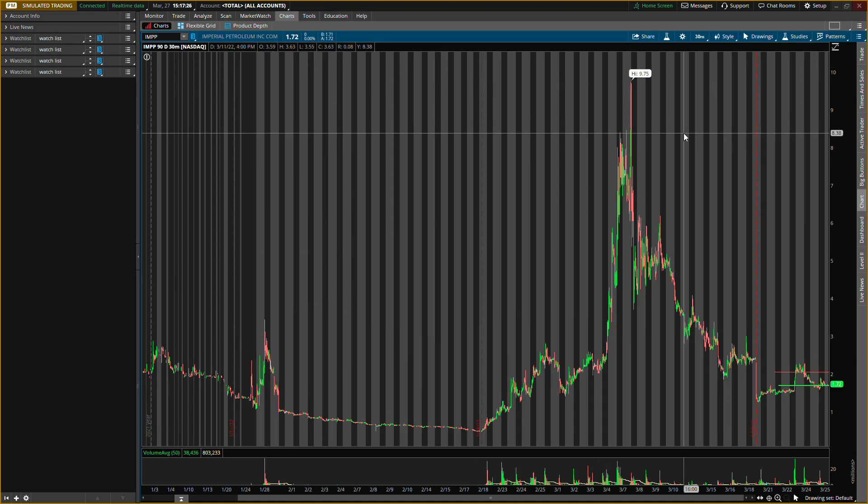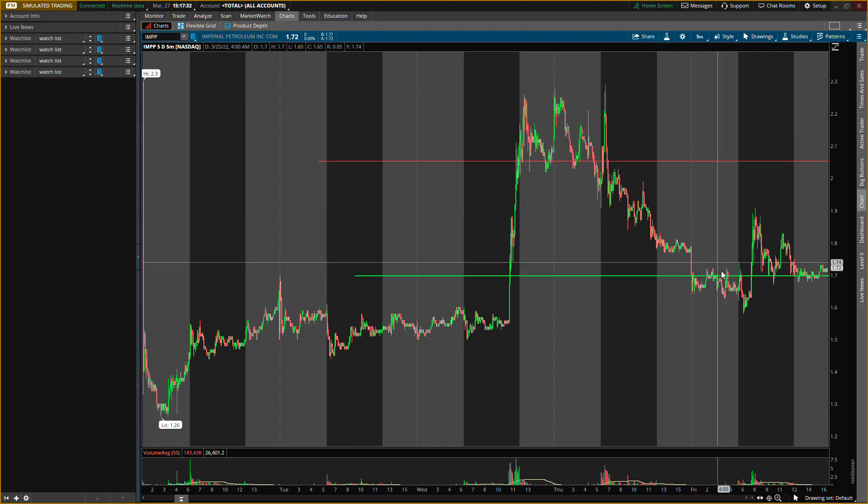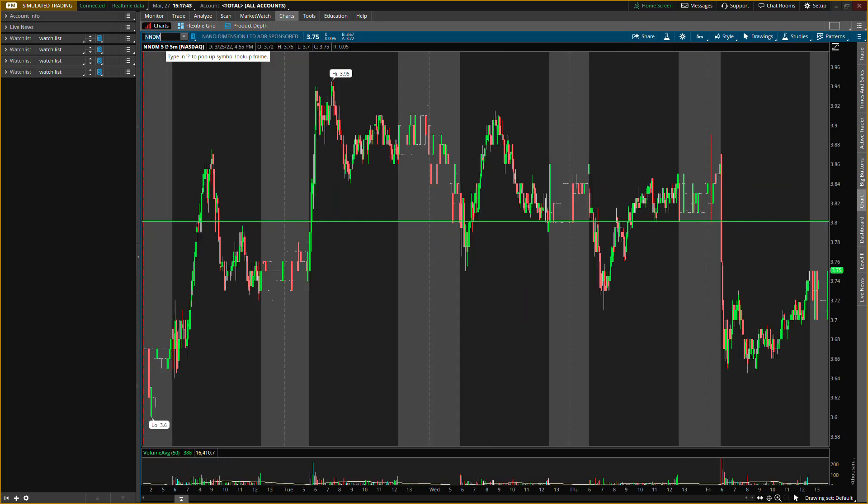It's your boy Will, back with another video. In this video I'll be talking about three stocks. The first one would be Imperial Petroleum, ticker symbol IMPP. We'll also go down to the five-day five-minute chart to get a closer look at the price action. I'm giving you guys all new levels for each of these three stocks — all new buying levels and resistance levels.